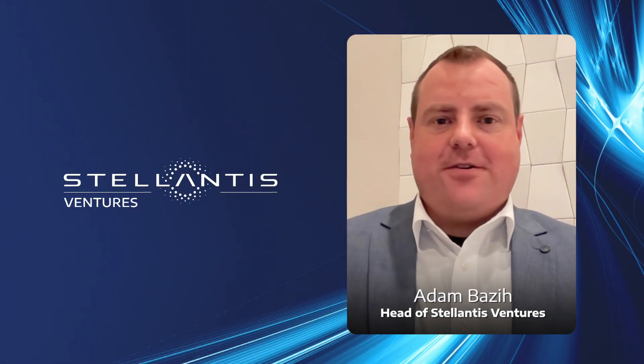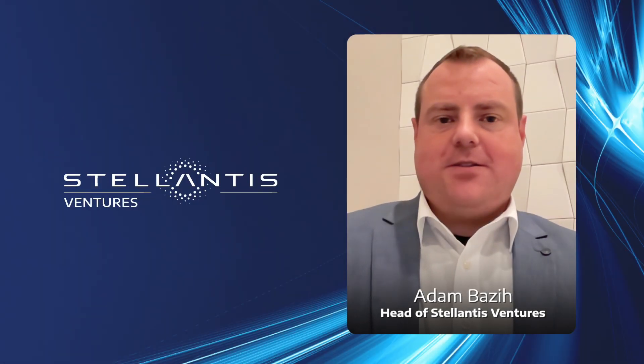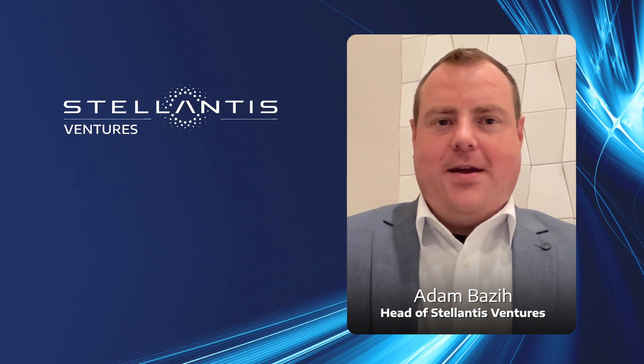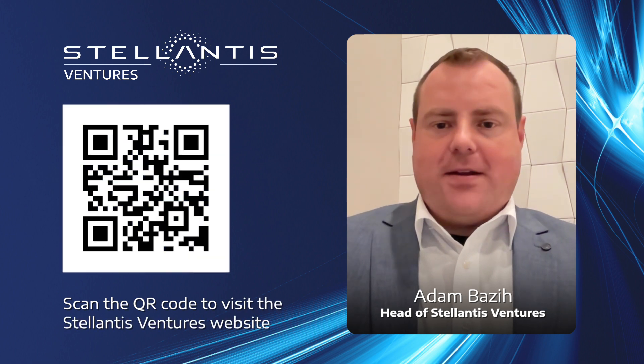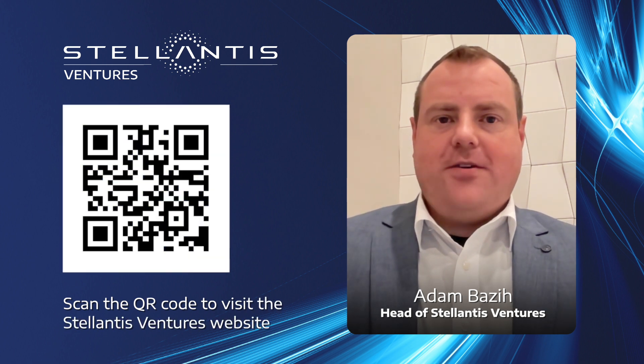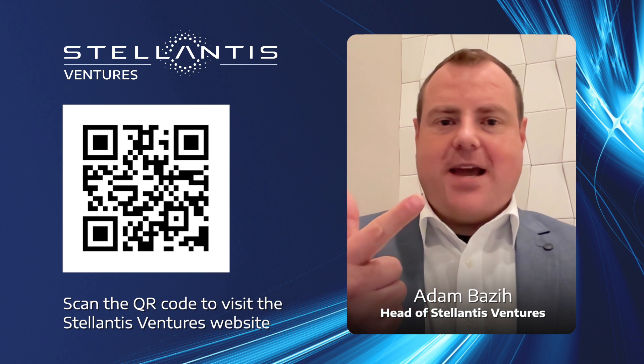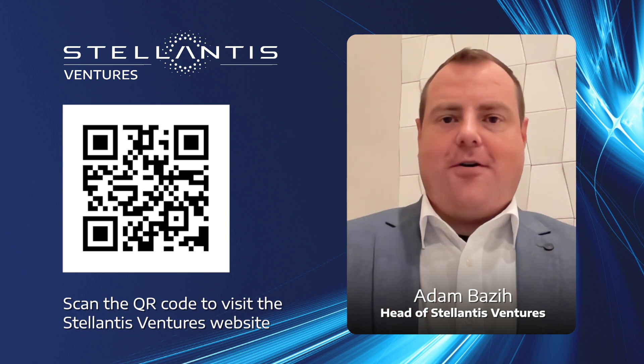Stellantis Ventures, our corporate venture arm, was recently announced as part of the Stellantis Dare Forward 2030 Blueprint. At Stellantis Ventures, our core focus is supporting and funding customer-centric technologies and companies from around the globe. We identify and partner with the best and brightest entrepreneurs and companies — those committed to breakthrough innovations in clean, safe, and accessible mobility for all.